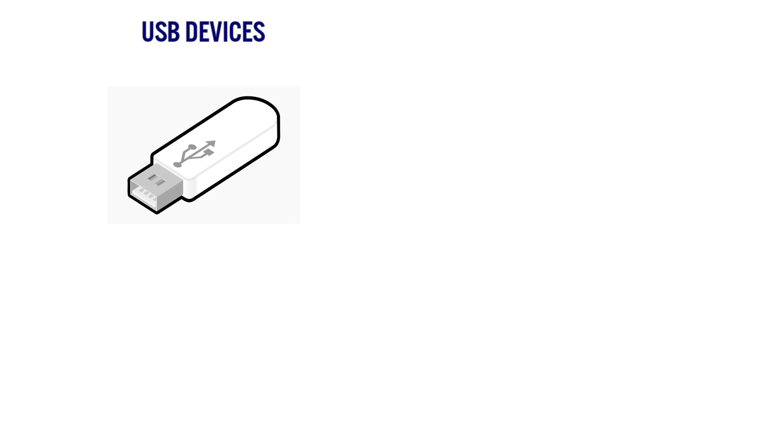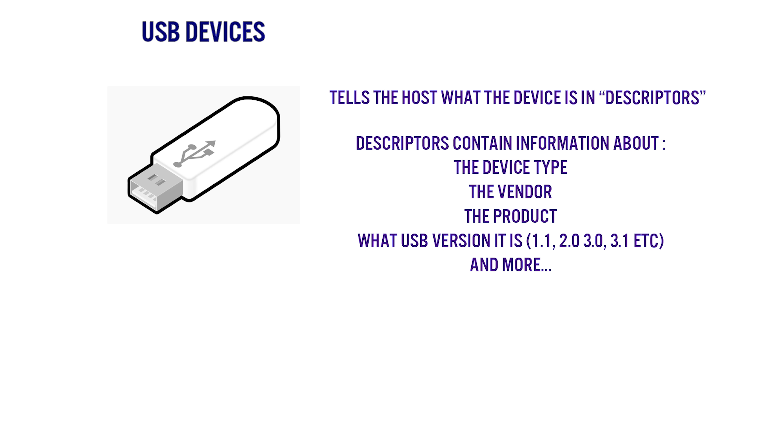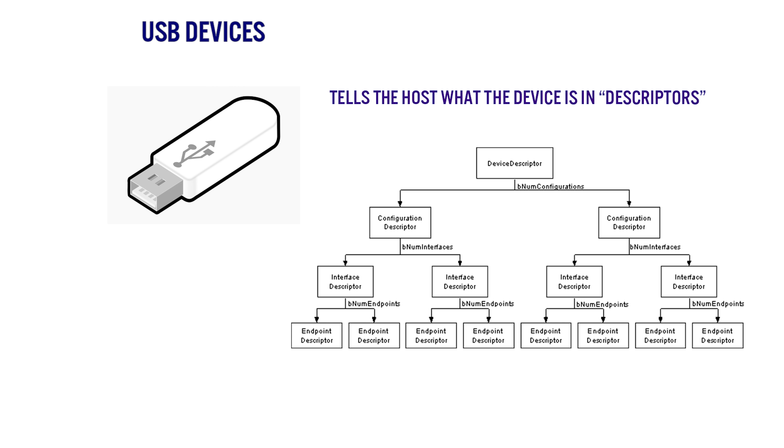To answer this, we need to understand a couple of things. First, let's do a quick crash course in USB devices. A USB device, like a flash drive, contains information that lets the host — in this instance, the PlayStation 3 — know what the device is, who makes it, what version of USB it uses, how it can be configured, its endpoints, and more. This information is known as the USB descriptors, and this is a standard across every single USB device. Every single USB device contains one device descriptor, but multiple configuration, interface, and endpoint descriptors.